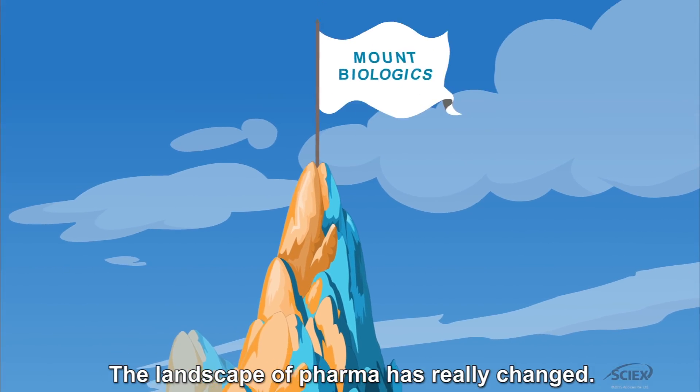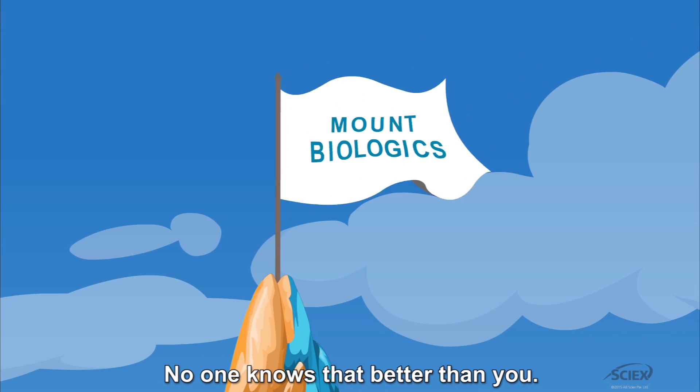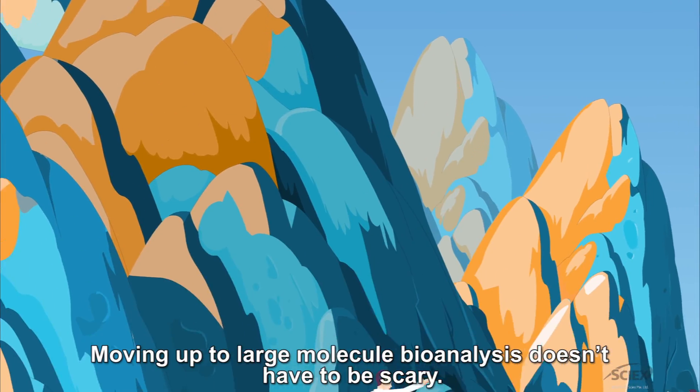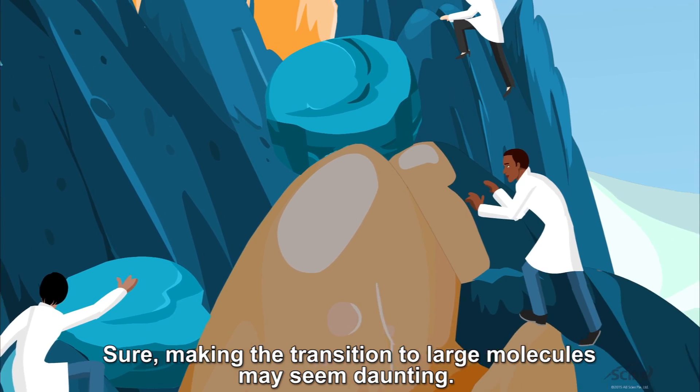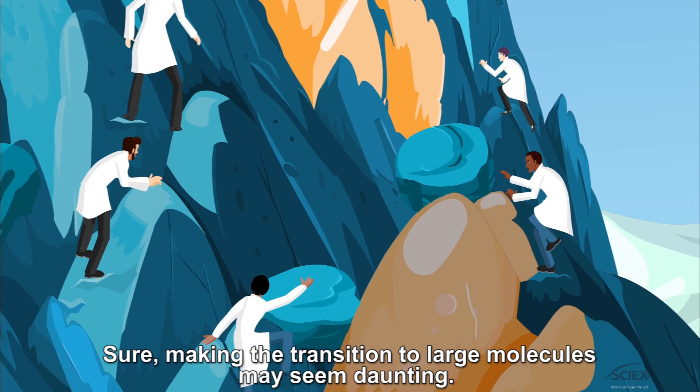The landscape of pharma has really changed. No one knows that better than you. Moving up to large molecule bioanalysis doesn't have to be scary. Sure, making the transition to large molecules may seem daunting.